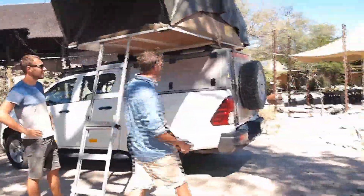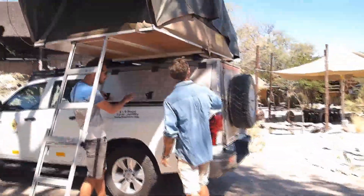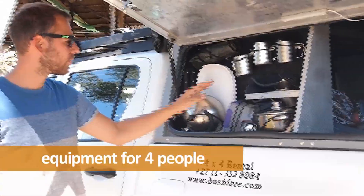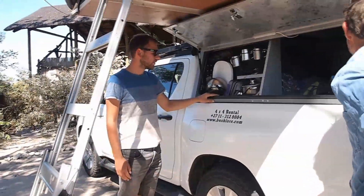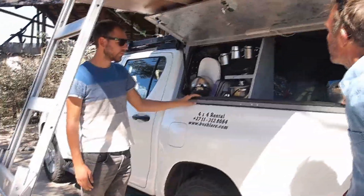Where do we get into the back? You can open them here. So this is where you get your kitchen storage. Two of everything? Actually four of everything, because it can fit two or four people — you can put another rooftop tent on. So you get the stuff for four people.